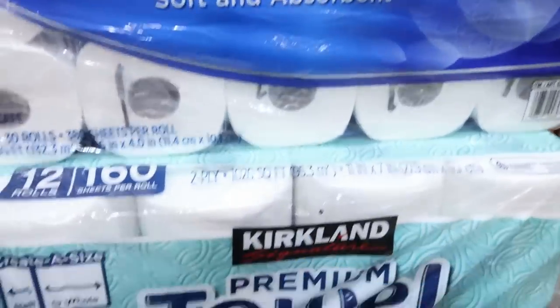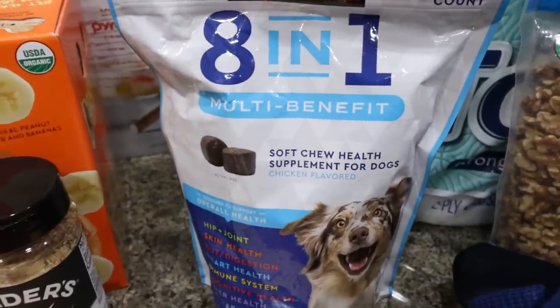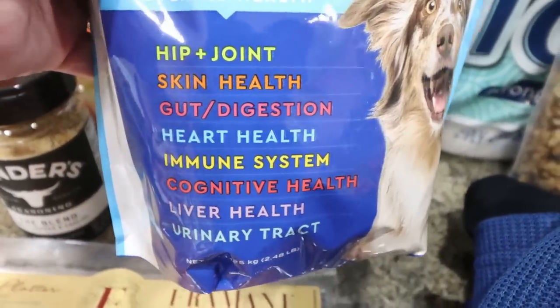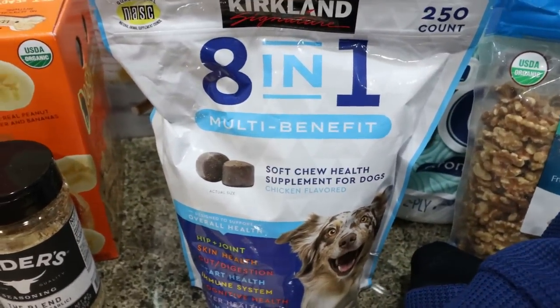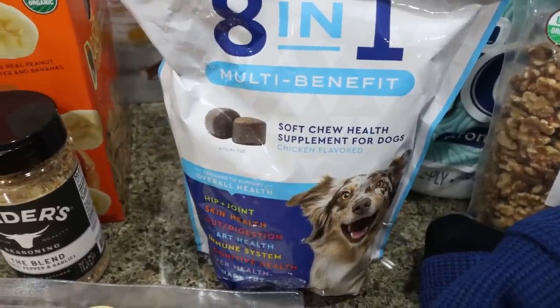Of course, some toilet paper and paper towels, which are always on the list at Costco. I grabbed another bag of the 8-in-1 dog multi-benefit chews. My vet highly recommends these and my dogs get these every single morning, all three of them. I'm so happy Costco is still carrying them because I heard they may not be, so I'm really happy they still have them and I picked up another bag.